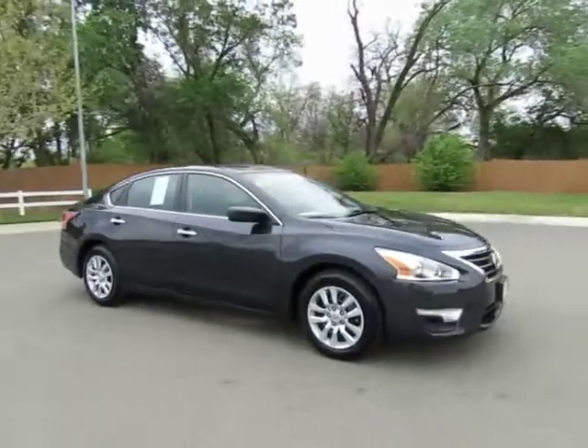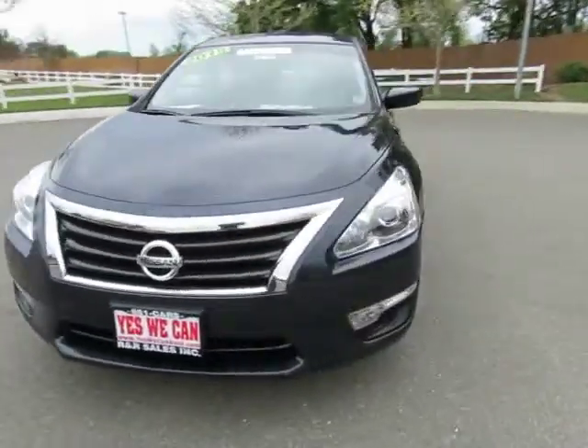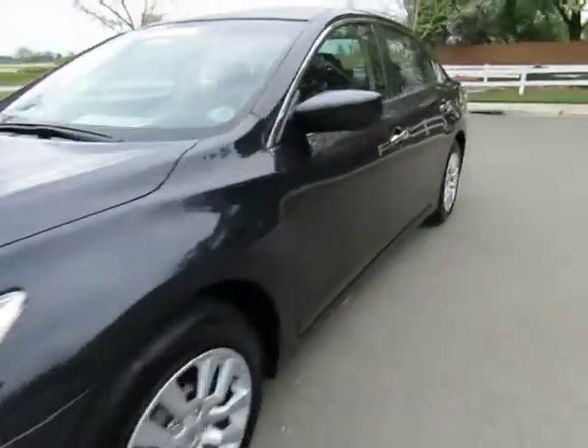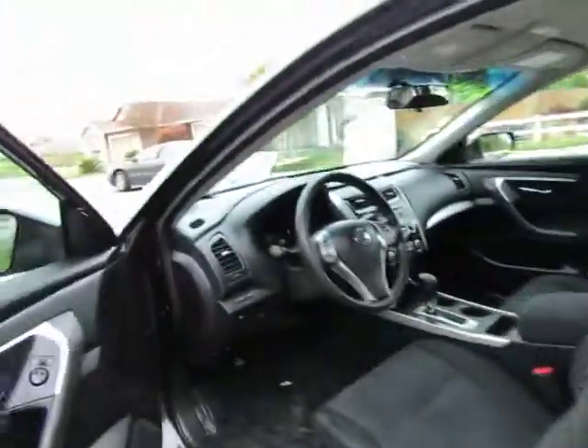We have two locations to serve you, so stop on by and take a look at the 2015 Nissan Altima certified pre-owned vehicle, which has gone through a 115-point safety inspection and comes with a three-month and 3,000-mile warranty.